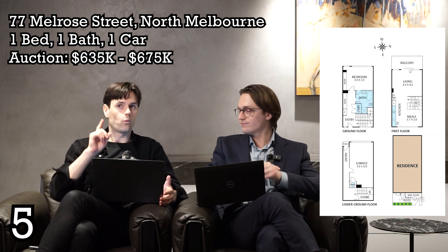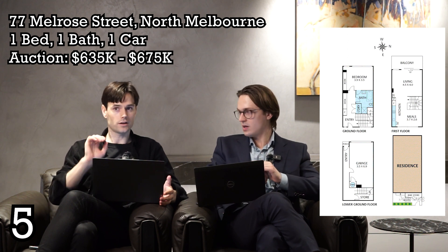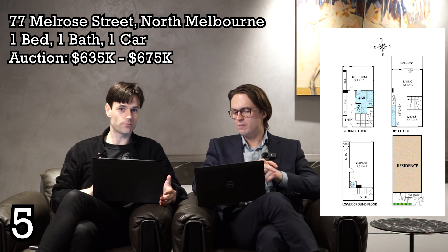Number five: 77 Melrose Street, North Melbourne. When you first look at it, I call it 'the brain' — it kind of looks like a brain. It's a unique property, not necessarily an amazing buy but definitely unique. One bed, one bath, one car. The asking price is $635,000 to $675,000, so there's a bit of stamp duty efficiency there. It's only 43 square metres of land — about five metres wide and ten metres long — which works out to $15,700 per square metre.